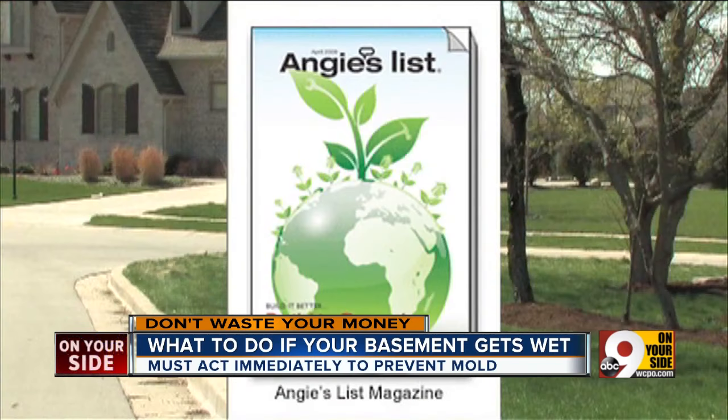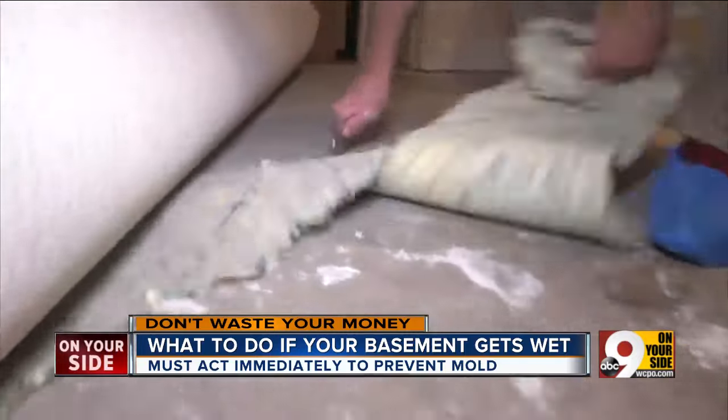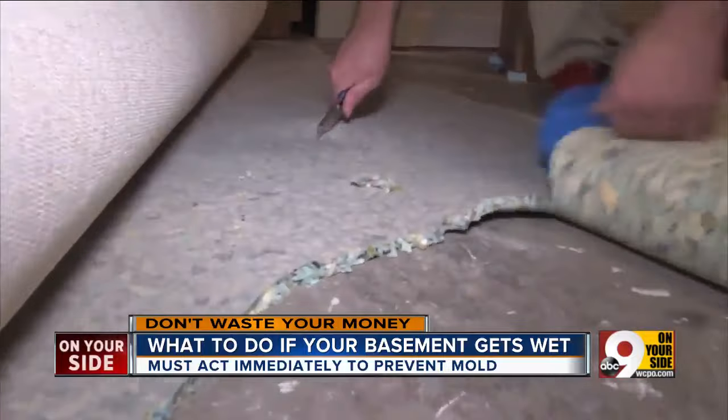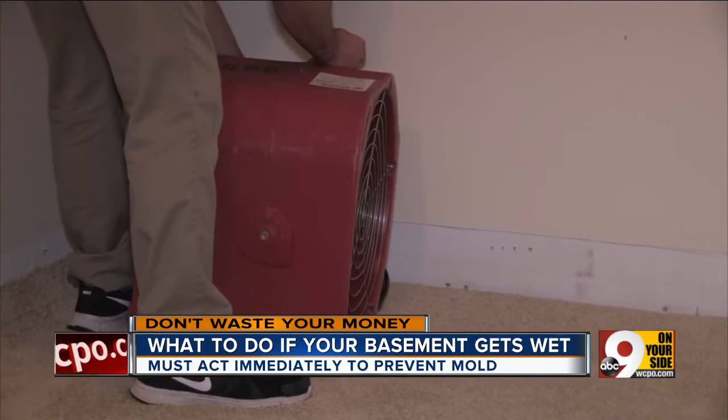Our partner guide Angie's List says if you have wet carpeting or drywall, you need a professional. The wet padding underneath your carpet needs to come out. They extract the water, and then check back over the following days to make sure it's drying properly.